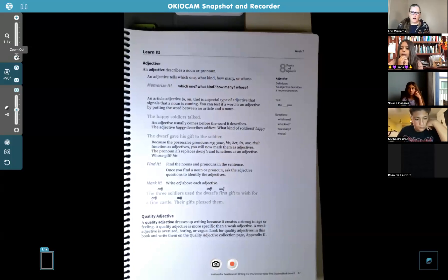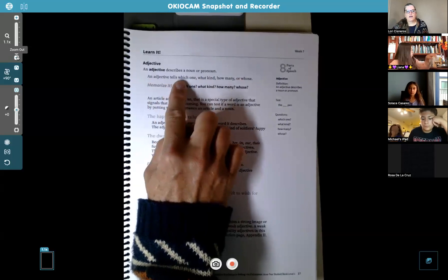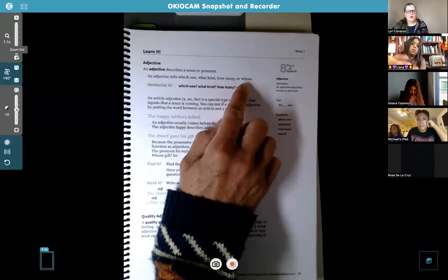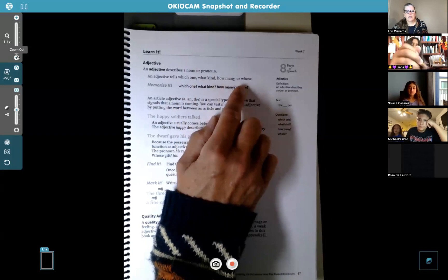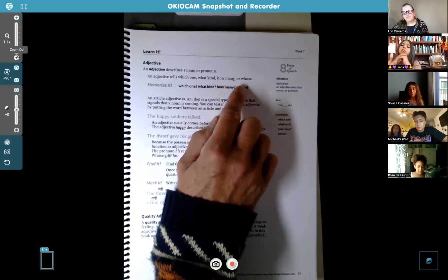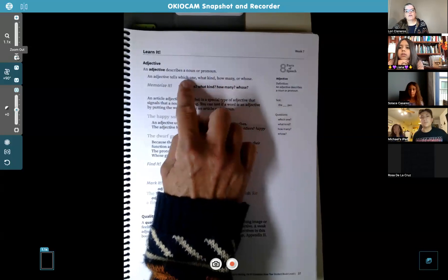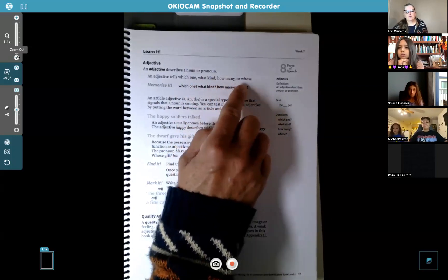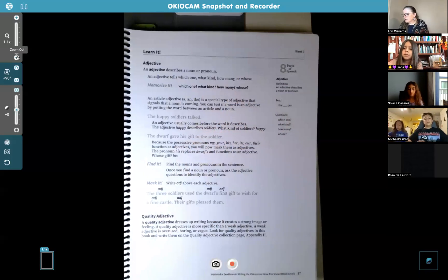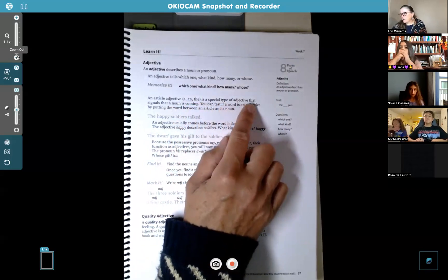Adjectives describe a noun — that's the job of the adjective. It says an adjective tells which one, what kind, how many, or whose. That's how you can tell if the word is an adjective. You ask those questions. So the first step is look for the noun — that's the person, place, or thing. Good morning Mariah — we're on page 37 in the grammar book. When you look for the noun in the sentence, then you can ask these questions: which one, what kind, how many, or whose. That will tell you the adjective in the sentence. An article adjective — we already know these: a, an, and the — is a special type of adjective that signals that a noun is coming.